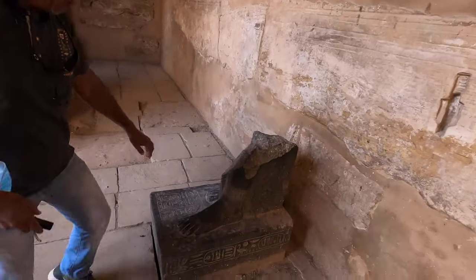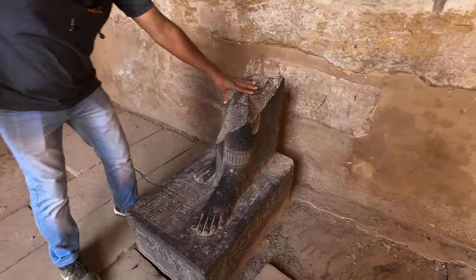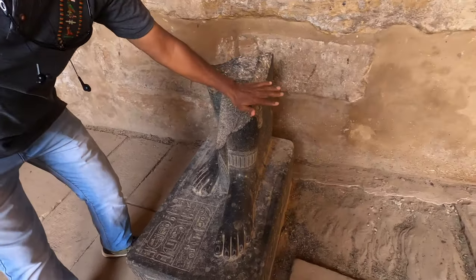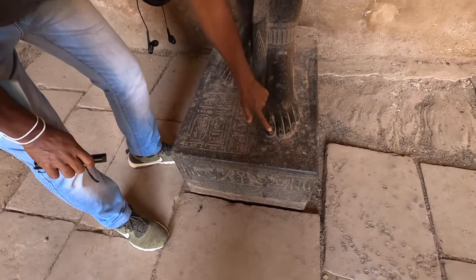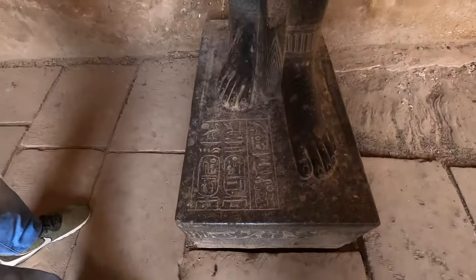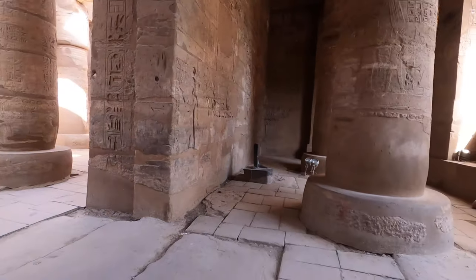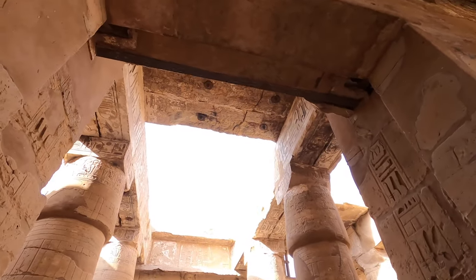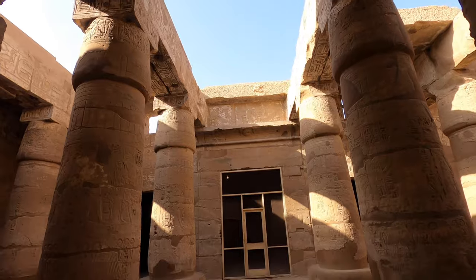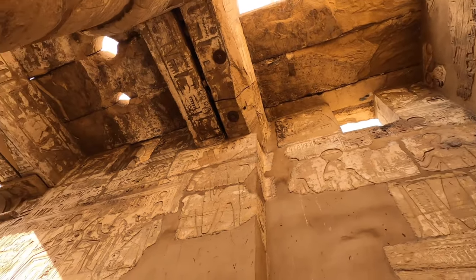This is from black granite — the stone is very tough, very hard. Look at the two nails here. Amazing work. There are three chapels inside — like resting stations for the small boats of the Trinity: Amun, Mut, and Khonso. We're going to see the little chapel for the god Amun inside — it has nice things inside.